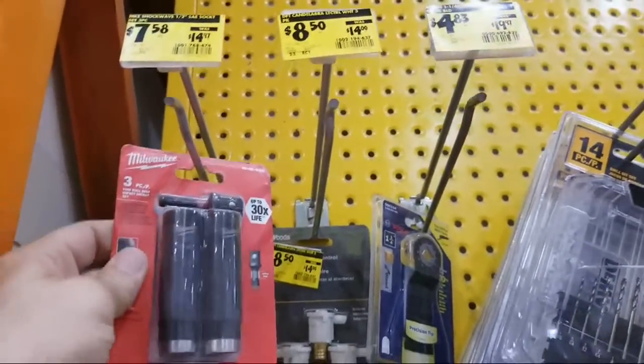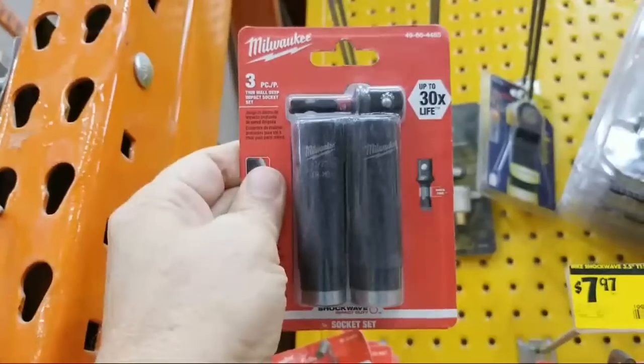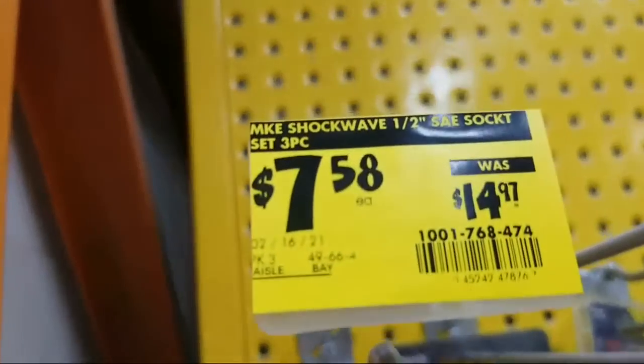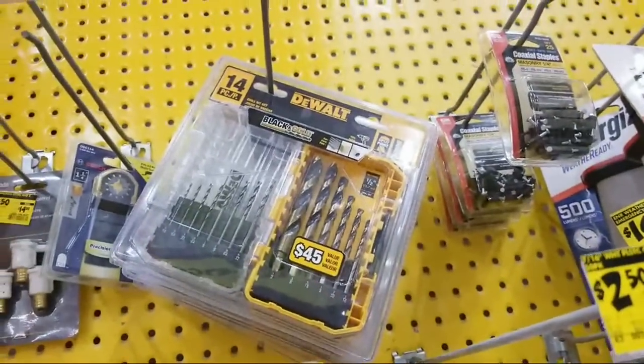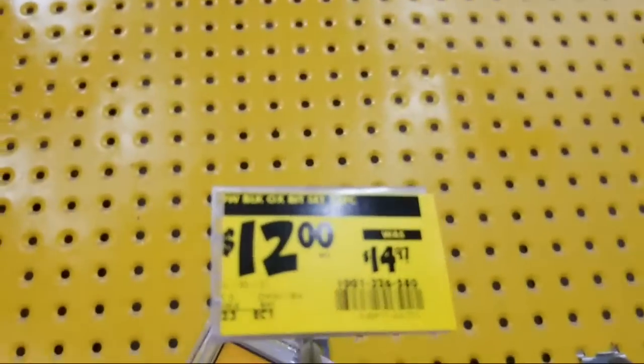This looks like a socket set — that's a pretty good deal, I think I'll get that. They're also starting to clearance out some of the Black and Gold items.